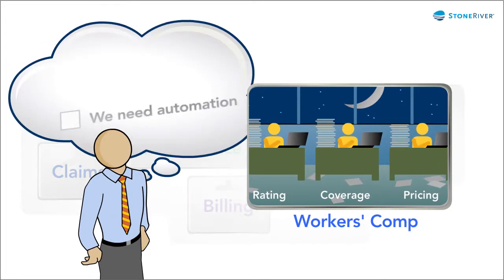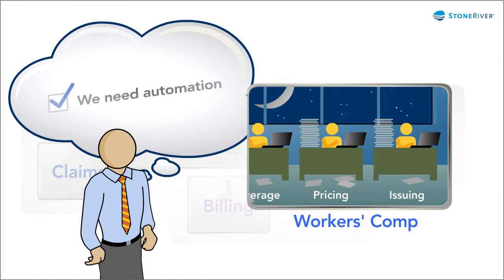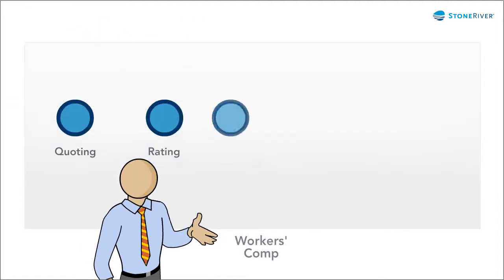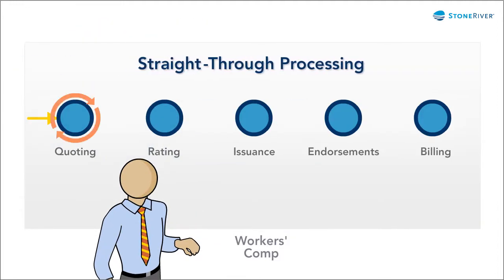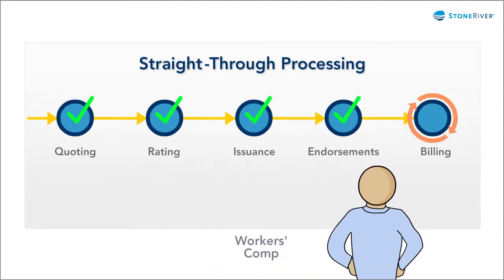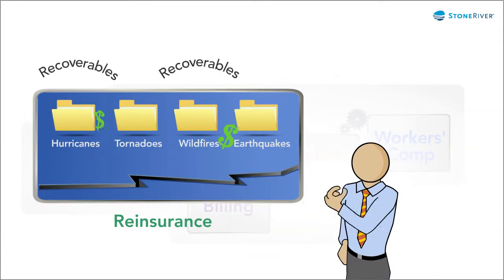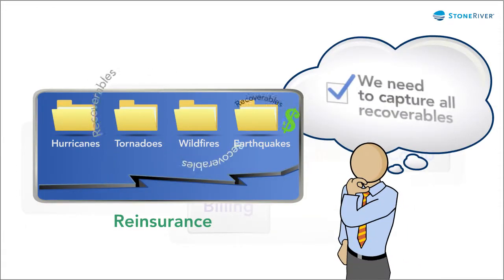Instead of a worker's comp system where manual processes impede performance and increase the risk of errors, you could have advanced, technology-enabled, straight-through processing for outstanding customer service and productivity across the worker's comp lifecycle. Maybe you're not sure your reinsurance system captures all potential recoverables.